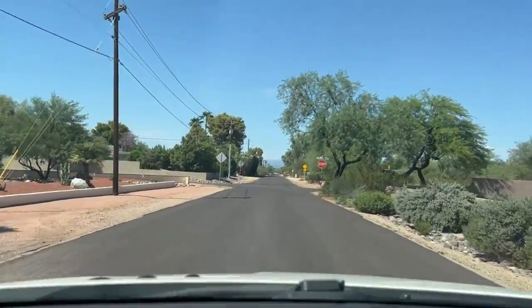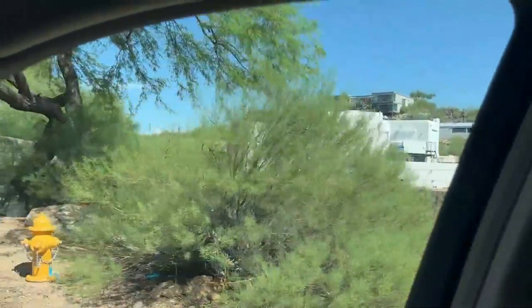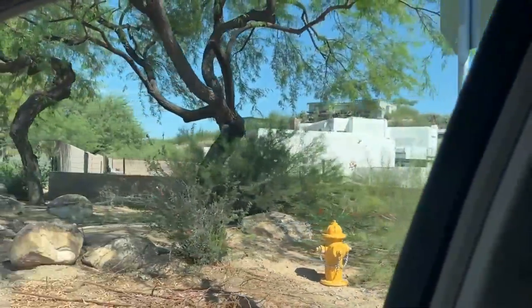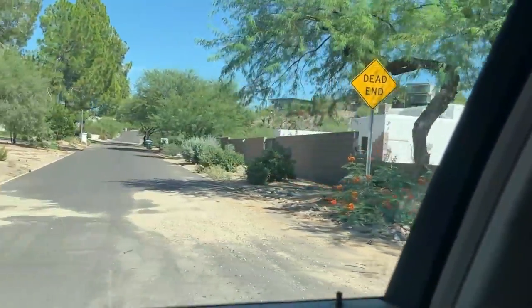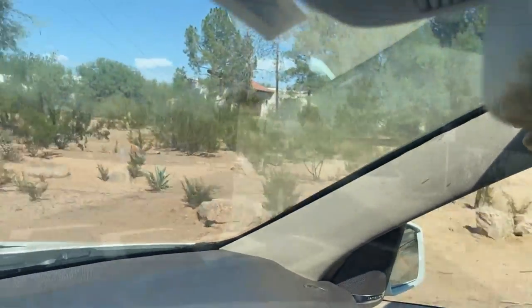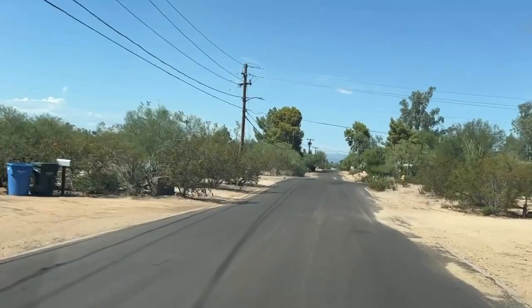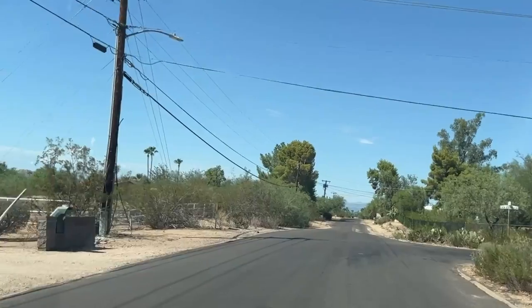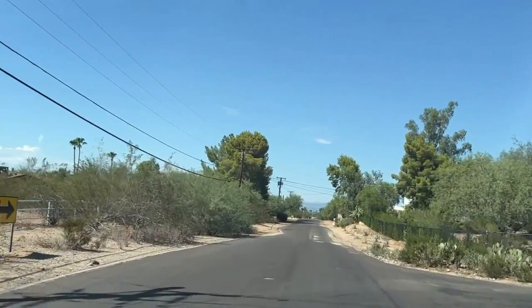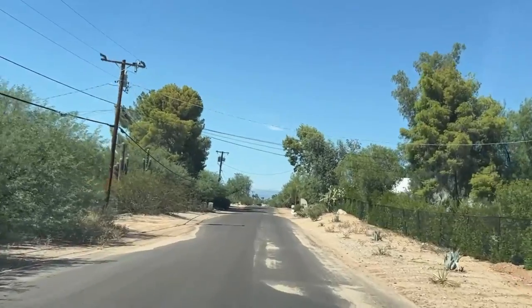There are some really exceptional homes up here too — people who want a bigger lot and not necessarily horse property. Some people have grass, which you can certainly plant, but you'll be paying to water it. As much as I love grass, this is the desert, and it's hard on the environment. We do have a water shortage because we're in a drought. Here are some more of the streets.